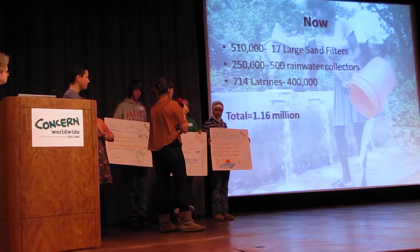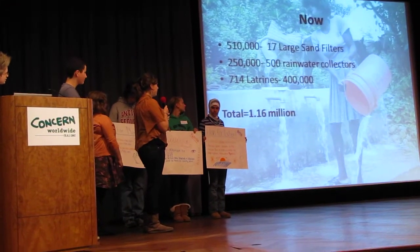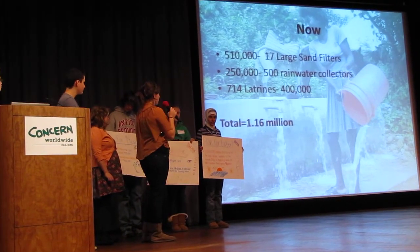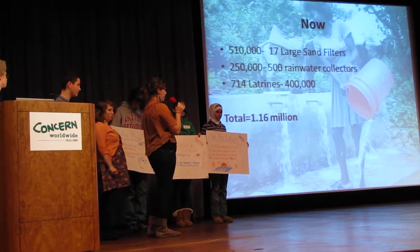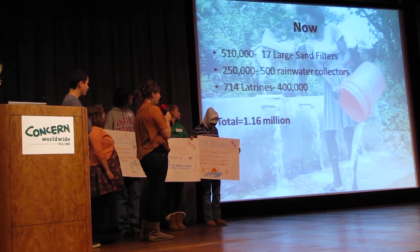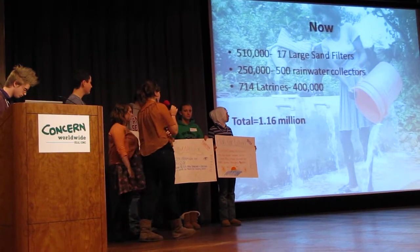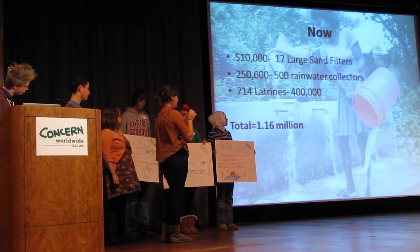For right now, we are planning on spending $510,000 on 17 large sand filters, which we have marked on the map. We have $250,000 spent on 500 rainwater collectors, spread throughout villages — about one rainwater collector for every eight kilometers — and 714 latrines for $400,000, for a total of $1.16 million.